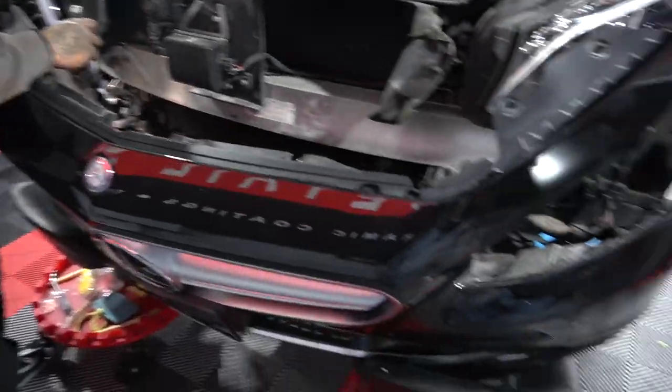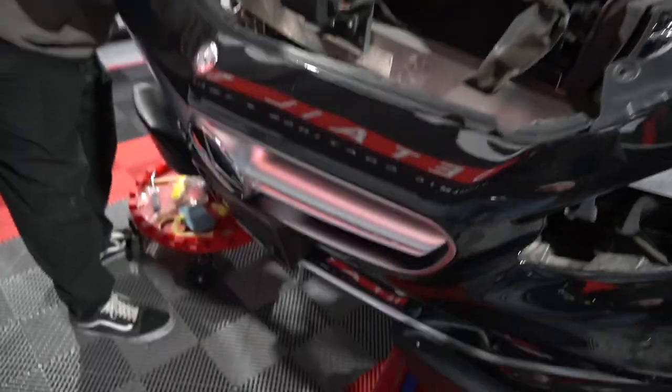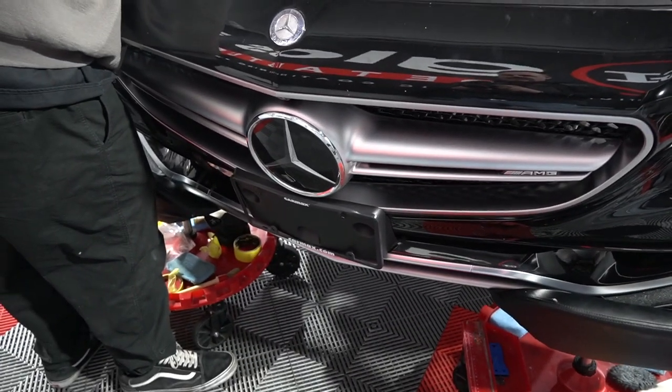So Josh has almost got the bumper off, you guys. Why are we doing this? Well, because there's chips in here — paint chips — just a few. But we're going to be blacking this out, so we want to take and paint that grille.